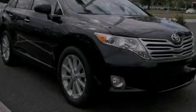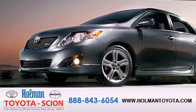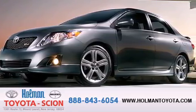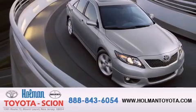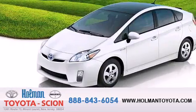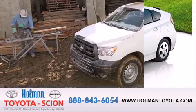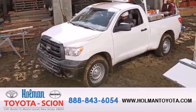Please call today to reserve this vehicle for a test drive. Holman Toyota Scion is pleased to offer the pre-owned three-day guarantee backed by over 87 years of family-owned traditions. We are committed to making your buying and ownership experience all about you, our customer. Come in and find out for yourself today why our name means a great deal.